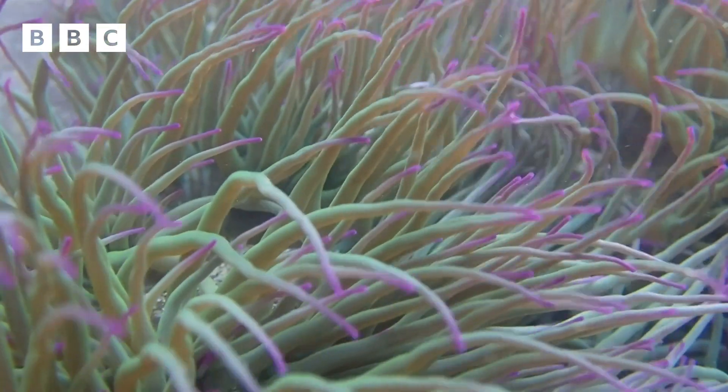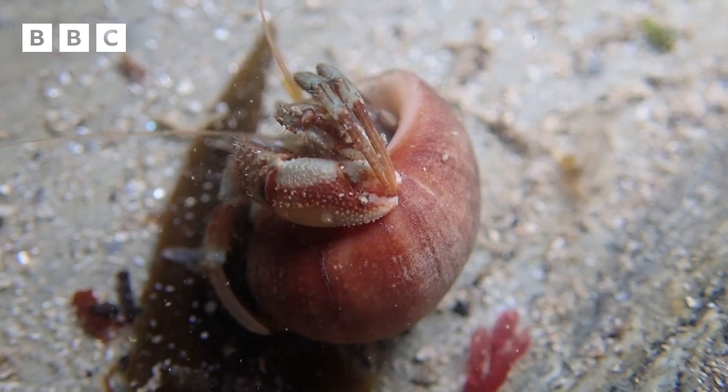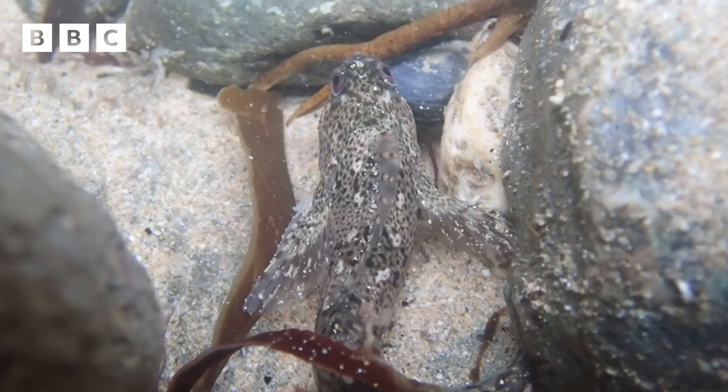Some of the most colourful UK wildlife can be found right here in the rock pools — from starfish to crabs, to prawns, to anemones — there's so much to see.